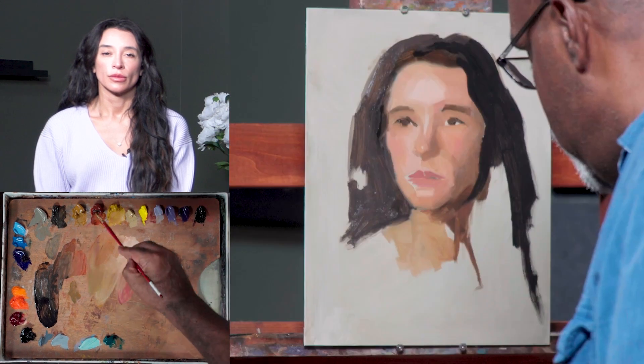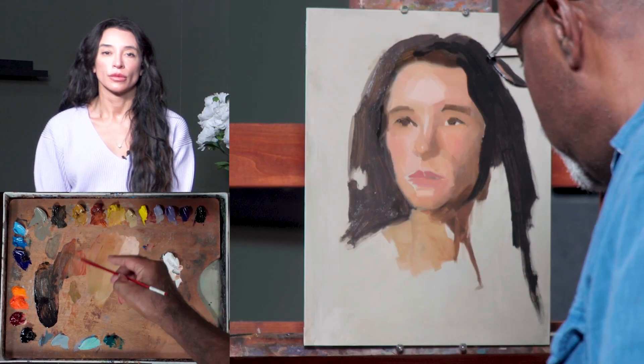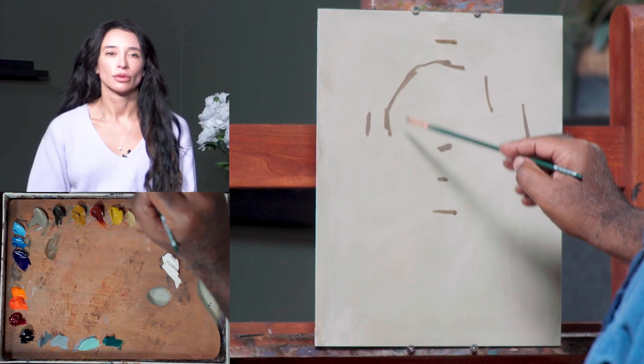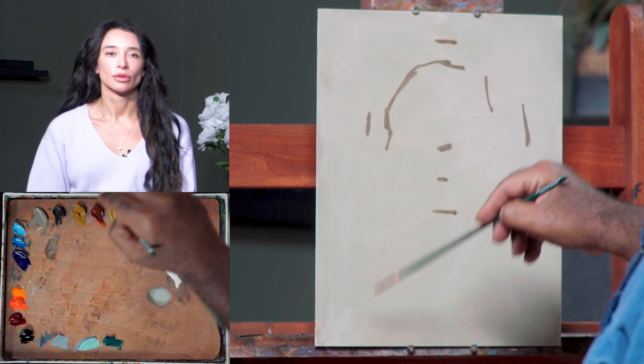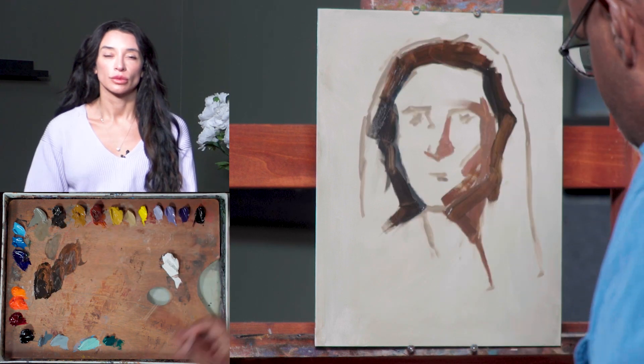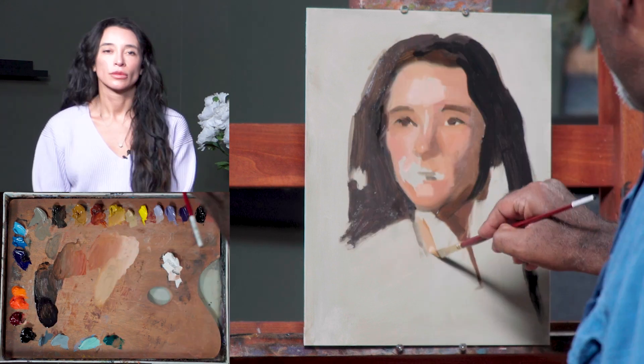Watch and paint alongside Eddie as he masterfully demonstrates how he paints a model from life, from start to finish. Watch as he sculpts the model's face from blank canvas to where you can feel the shape and dimension of each facial feature. The result will surprise even the more experienced painters.